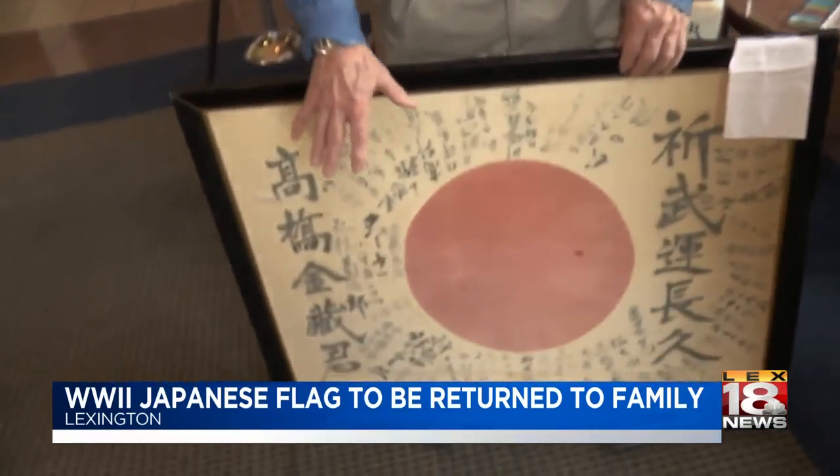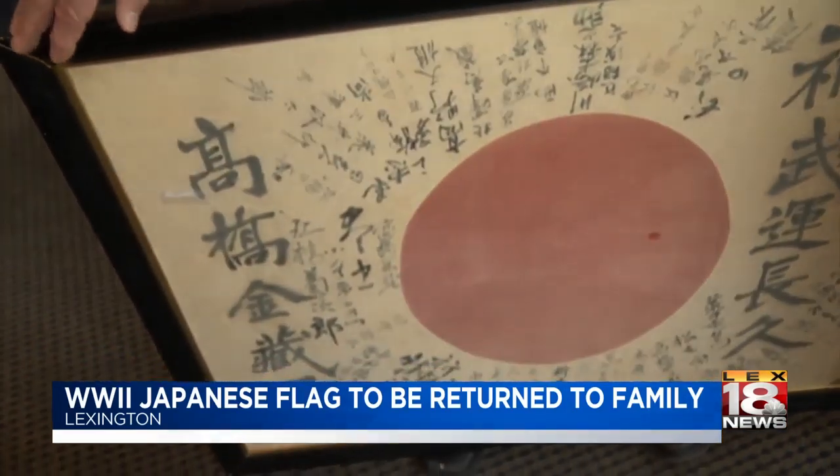He says there's been contact with the grandson, and Roque is hoping the flag is going to be back where it belongs soon. In Lexington, Jacqueline Nye, LEX 18 News.